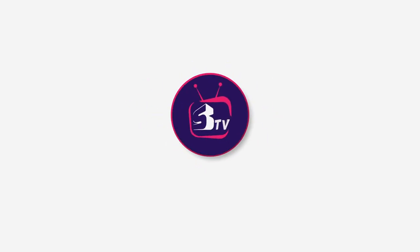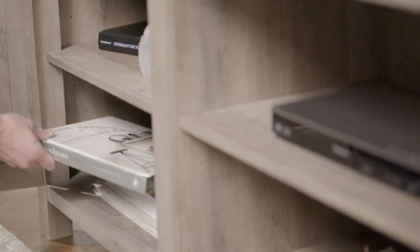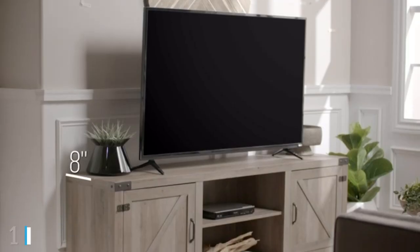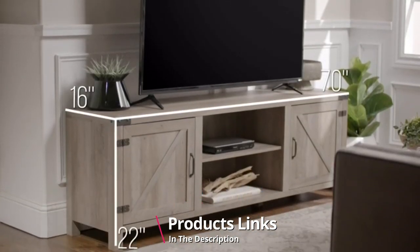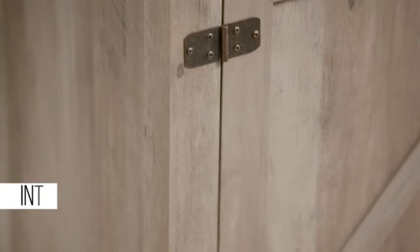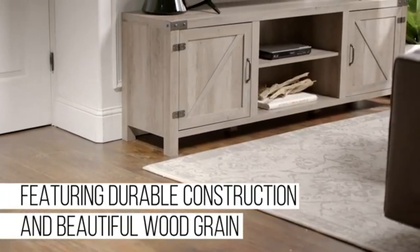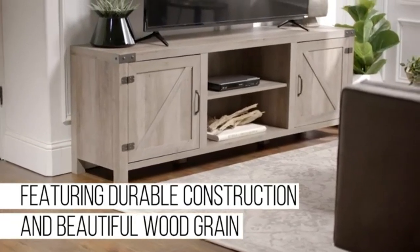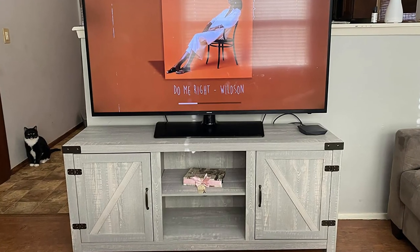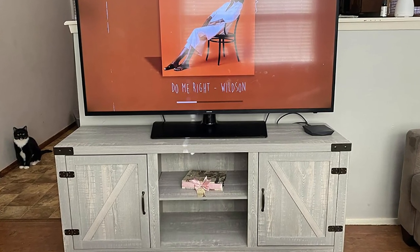At the first position of our list we have the Walker Edison Furniture Company Modern Wood TV Stand — an attractive farmhouse aesthetic with adjustable shelves featuring ample storage. Components are made from highly durable medium density fiberboard. It offers support for a wide variety of display sizes including 70-inch TVs, and features a highly attractive retro farmhouse design which resembles wood.